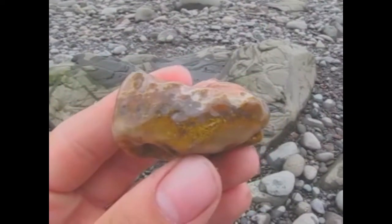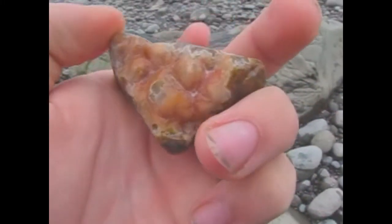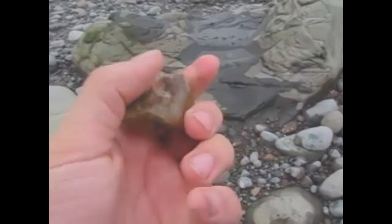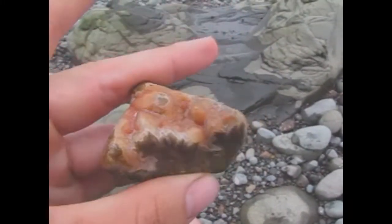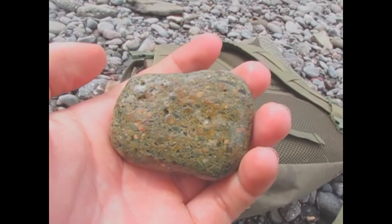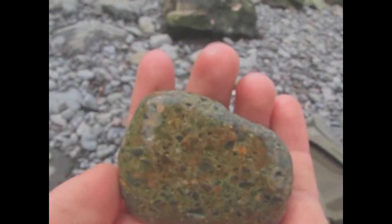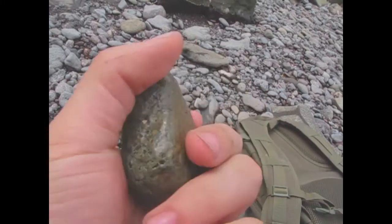All right, well the finds just keep on coming — another beautiful one. Yeah, that's a beaut. Every time I turn the camera off I find something else. That's really cool. You know what, guys — unless I find anything better, I think that's going to be your thumbnail, because that's just cool.